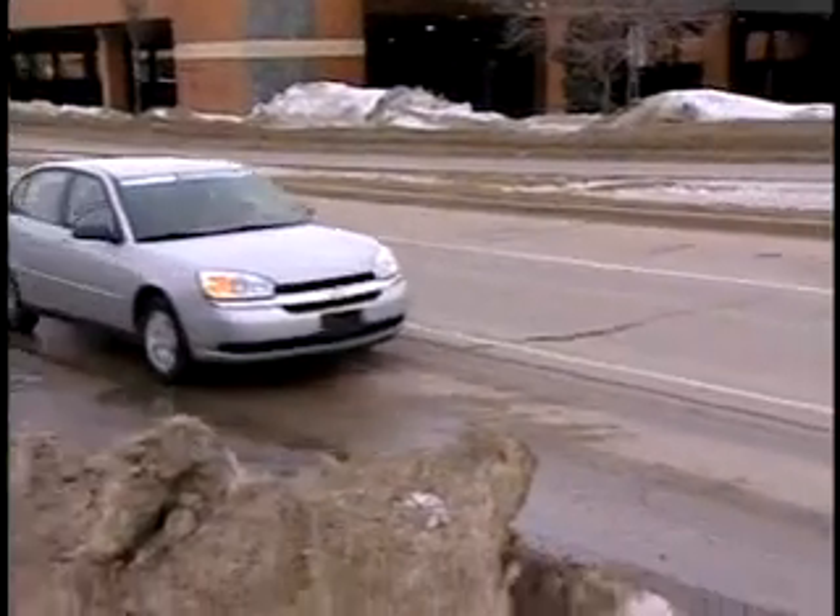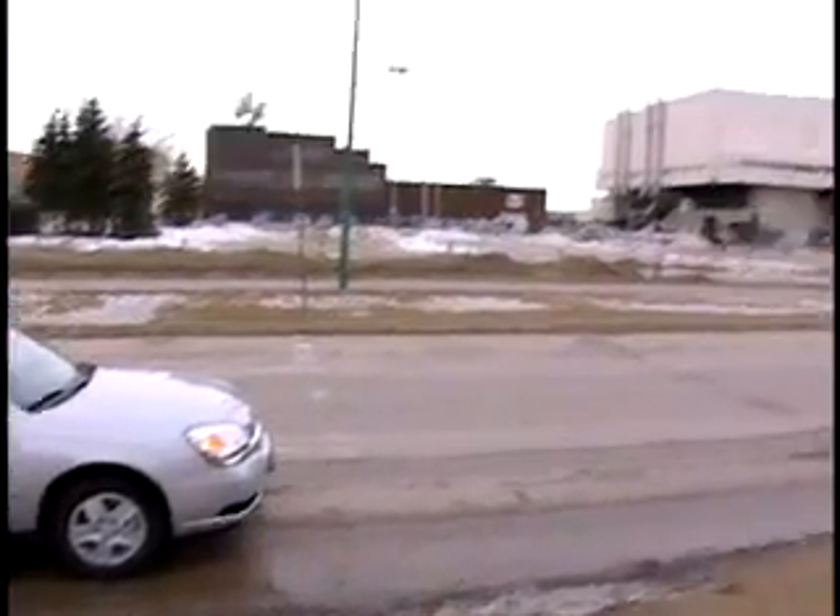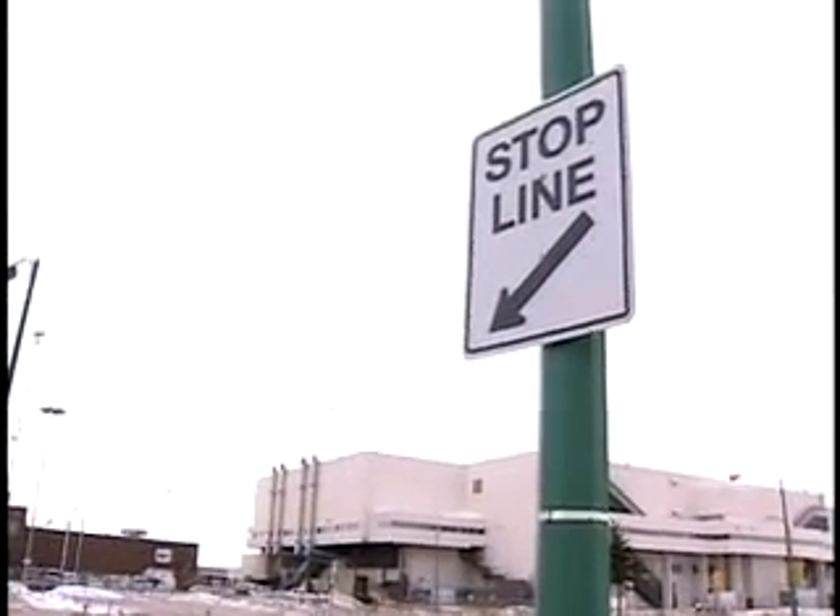When approaching an intersection with a displaced stop line, you won't always see the line painted on the road, but you will see signs on both sides of the road indicating where to stop. And the reason for the displaced stop line may not be visually apparent.